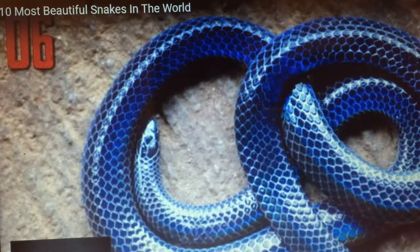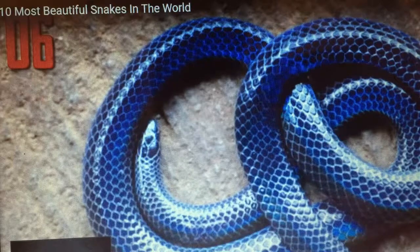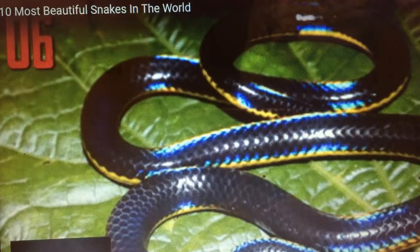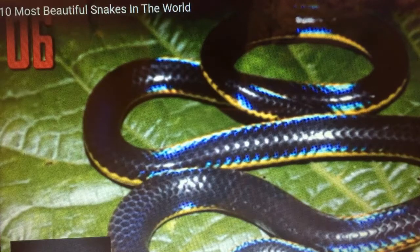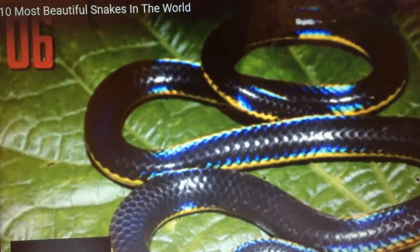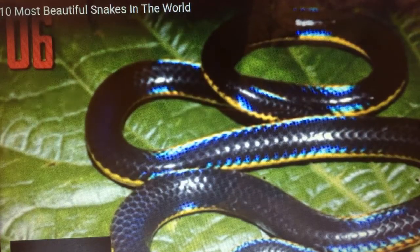is not well known. Only three specimens are thought to have ever been caught, and little is known of how it behaves in the wild. Recently, some more have been seen, but all that can be said for certain is that it's beautiful and rare.